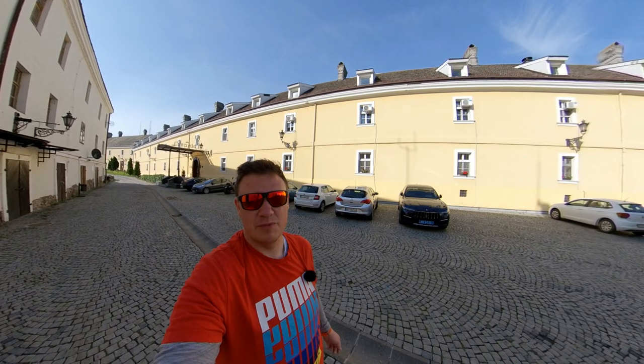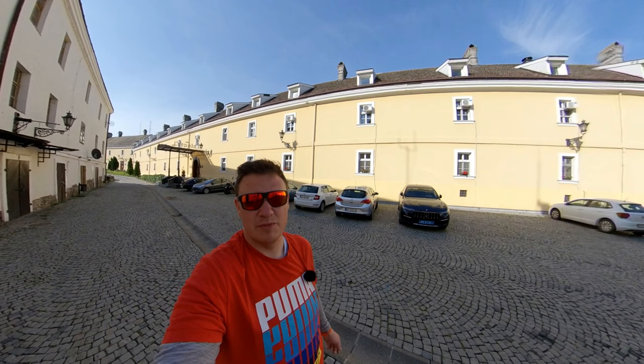If you like what I do and this review gave you some kind of help, it would be awesome if you give me a like. Don't forget to subscribe for more videos like this, and remember — always have fun.